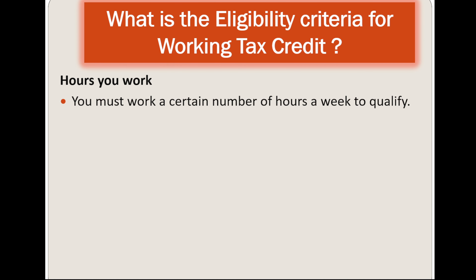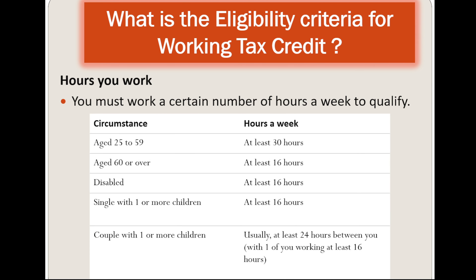You must work a certain number of hours a week to qualify. If you are aged 25 to 59, you need to work at least 30 hours. If you are aged 60 and over, at least 16 hours. If you are disabled, at least 16 hours. If you are a single parent with one child or more, at least 16 hours. For a couple with one child or more, usually at least 24 hours between you, with one of you working at least 16 hours.